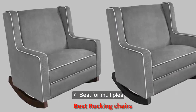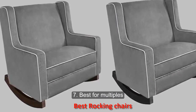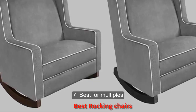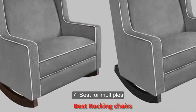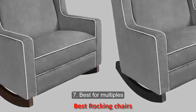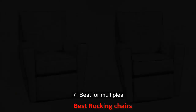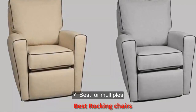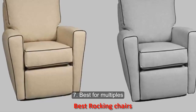Number seven: best for multiples. If you are preparing for twins or more, you will need to increase the size of your rocking chair. This Eddie Bauer Chair and Half Rocker will keep your little ones from fighting for lap and chair space.